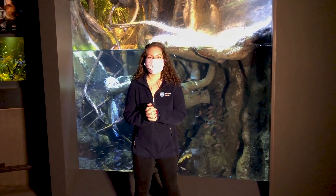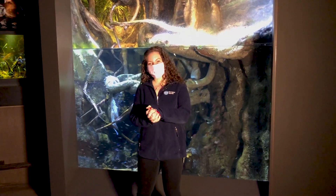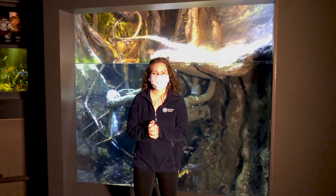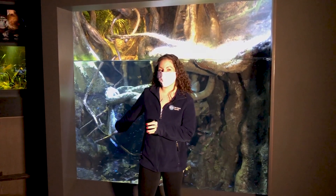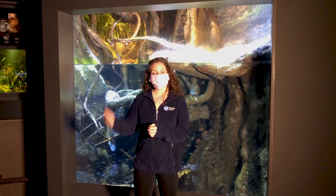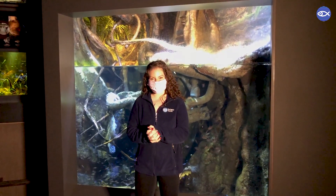Good morning friends. I am joining you from the third floor of the New England Aquarium this morning, and I am in front of our beautiful Amazon reptile exhibit. This exhibit shows off a lot of small beautiful Amazon fish species, but this tank is a real fan favorite due to a particular animal in here — our green anaconda.